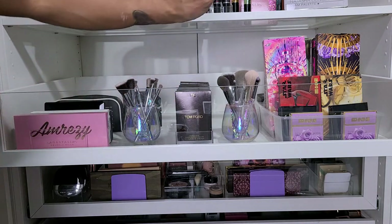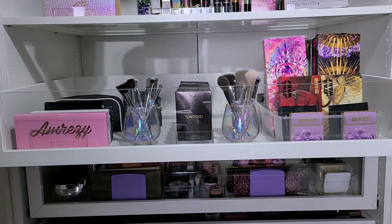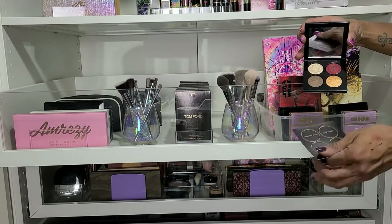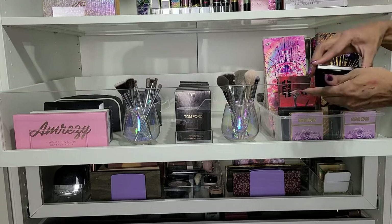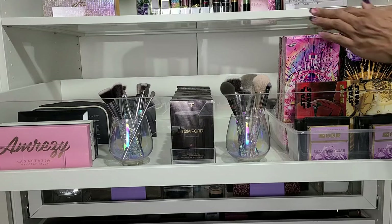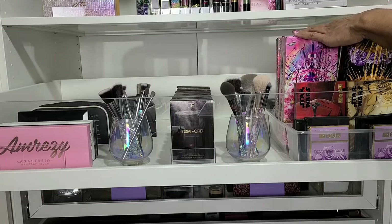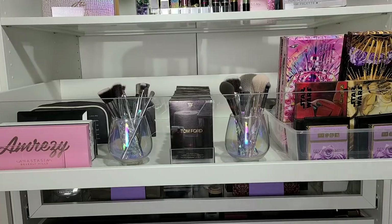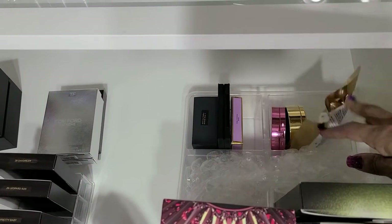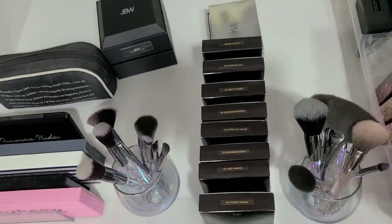And then over here is my Pat McGrath stuff. These are some of the blushes, I think these are eyeshadow quads. I try to keep these little things with them. I have a few of those and then my Mothership palettes — I have seven of those — and then behind those I have a couple highlighters, under eye setting powder. That stuff just kind of sits back there.